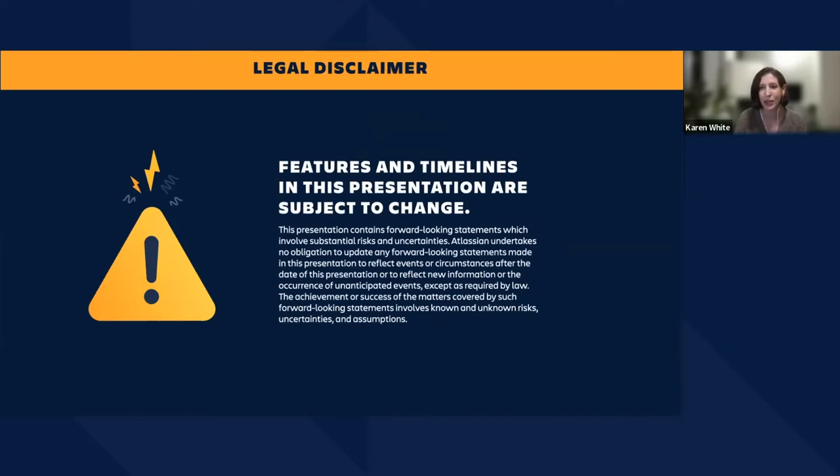We have the obligatory legal disclaimer. The presentation today will include previews of unreleased features and forward-looking statements, so timelines and features are subject to change. We do ask that you consider these statements for informational purposes and not a binding commitment. We'll communicate changes to the best of our abilities, but these forecasts involve known and unknown risks, uncertainties and assumptions. With that out of the way, I'm pleased to introduce our first speaker, Johnny Ferguson.